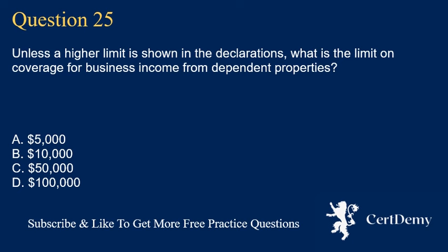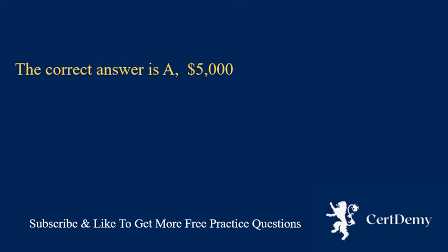Question 25. Unless a higher limit is shown in the declarations, what is the limit on coverage for business income from dependent properties? A. $5,000. B. $10,000. C. $50,000. D. $100,000. The correct answer is A: $5,000.